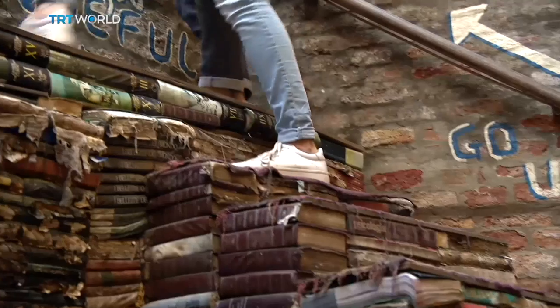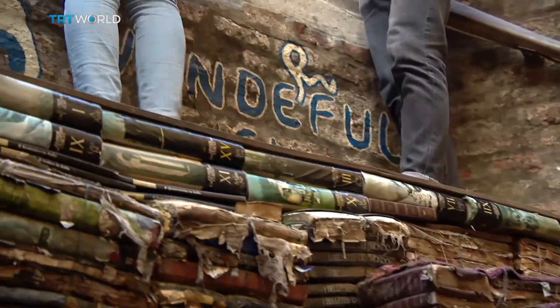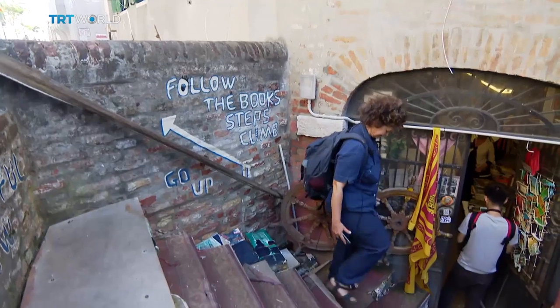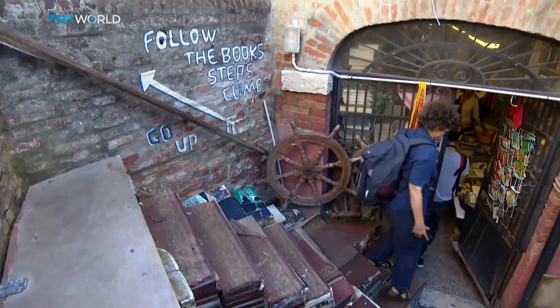I asked to put down the wall because it's a nice view — it's around the canal on the other side. But I spent a lot of money and they didn't let me. So I tried to put up some chairs, but it didn't work. And then I decided to make steps with books, because if you go up, you have a nice view from there.